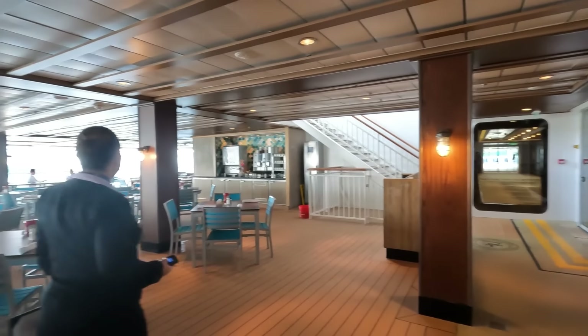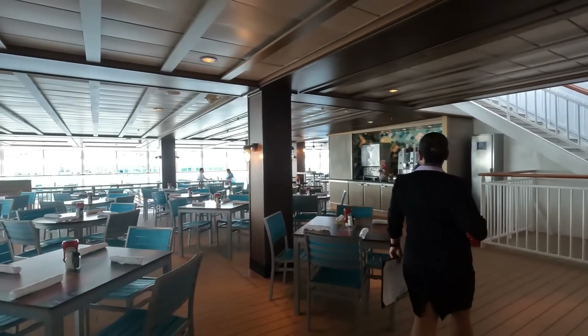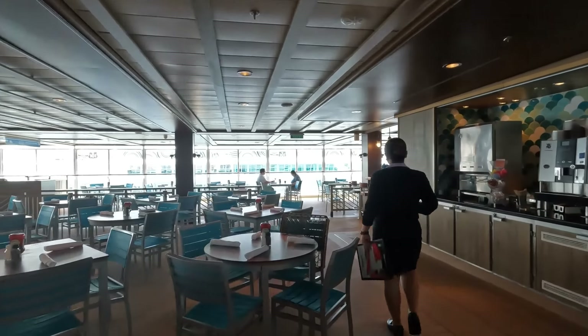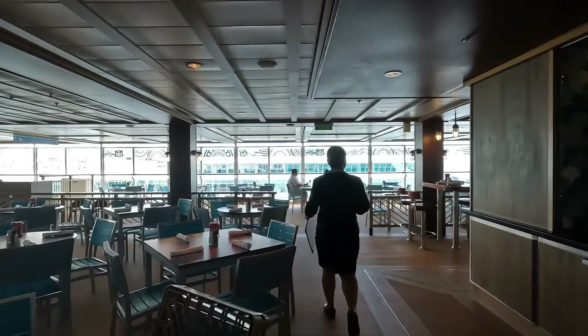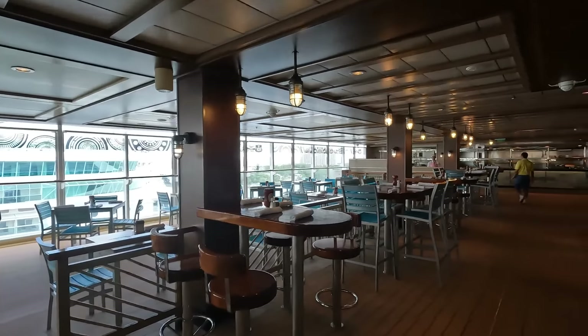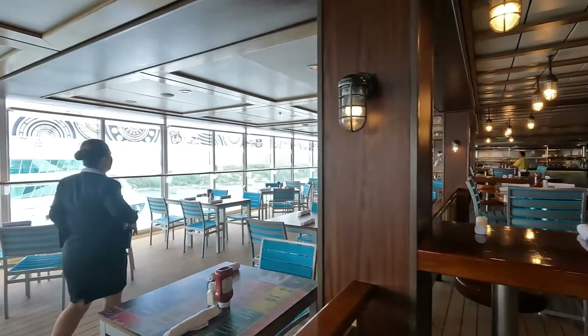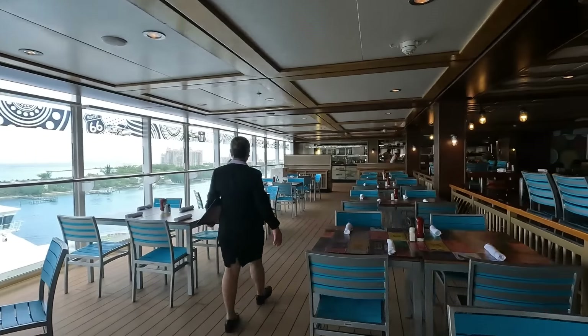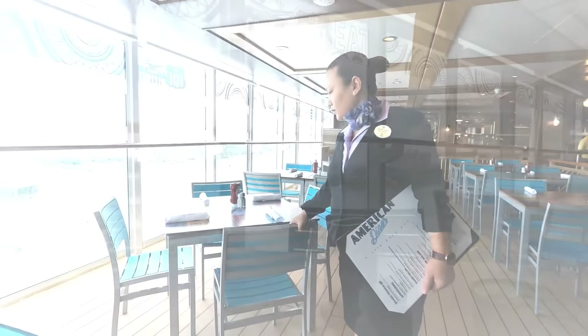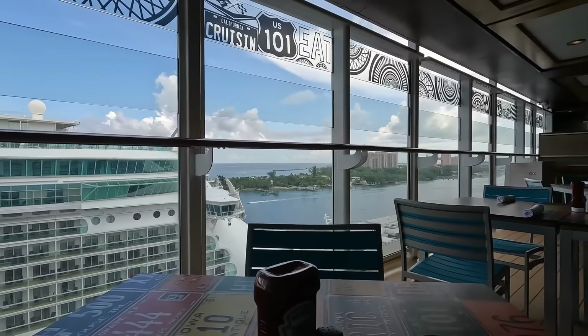Our sailing was very quiet — there were only 1,400 people on this sailing. It was a long sailing right after Labor Day, kids are back in school, so there was virtually no one on this cruise ship. It was actually pretty nice and very light.